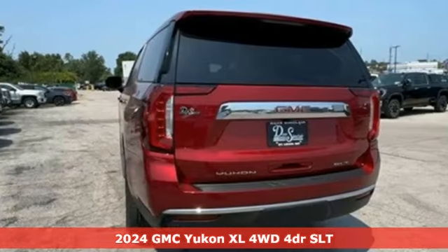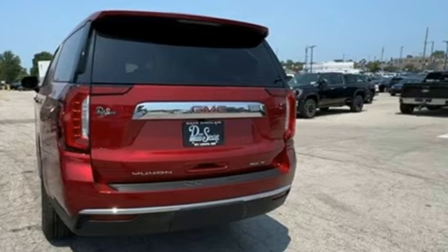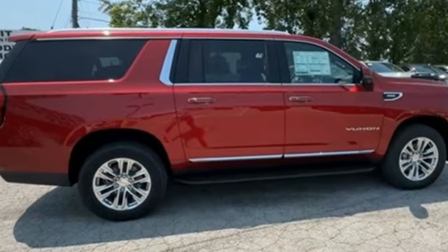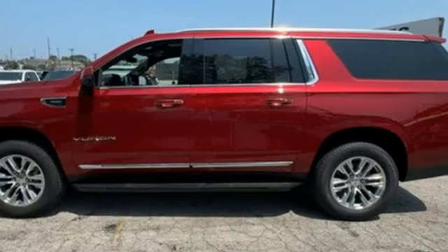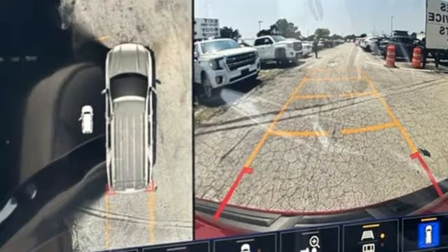Features include V8 engine, front heated and ventilated leather bucket seats, integrated navigation system with voice activation, auto dimming rear view mirror, and dual zone climate control.